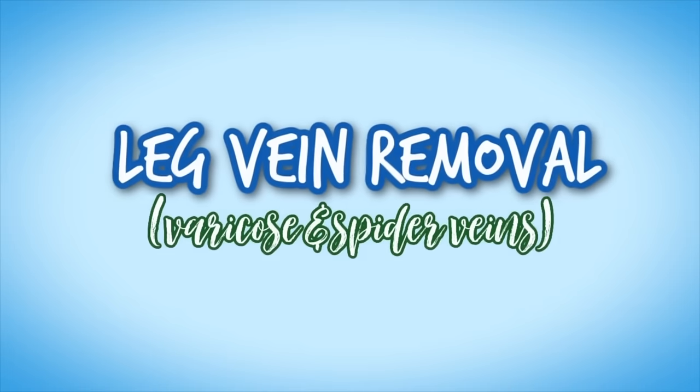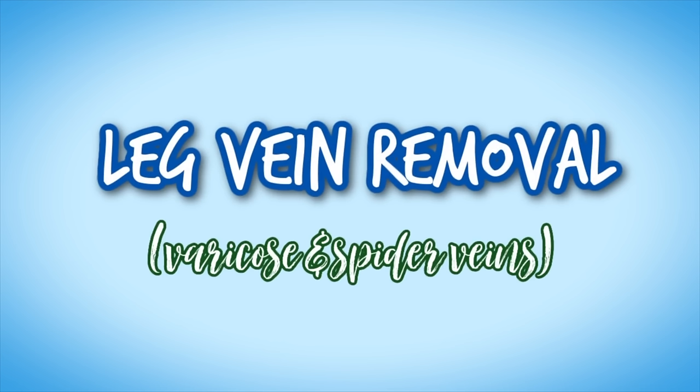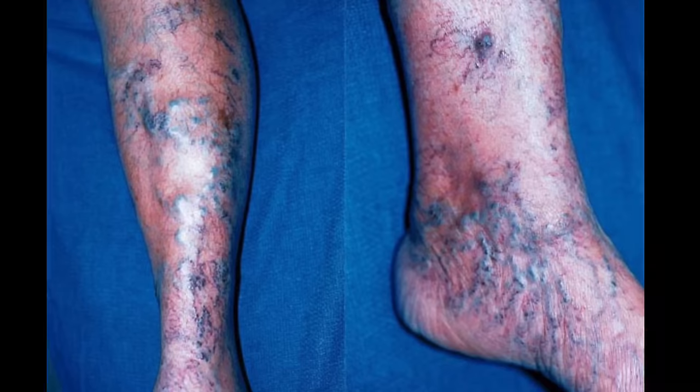In this video we're going to be talking all about leg vein removal — how to get rid of those prominent spider veins and varicose veins on the lower legs. This is a really common cosmetic concern, and we're going to be going over tips and tricks to prevent prominent leg veins and the procedures that treat varicose veins and spider veins on the lower legs.